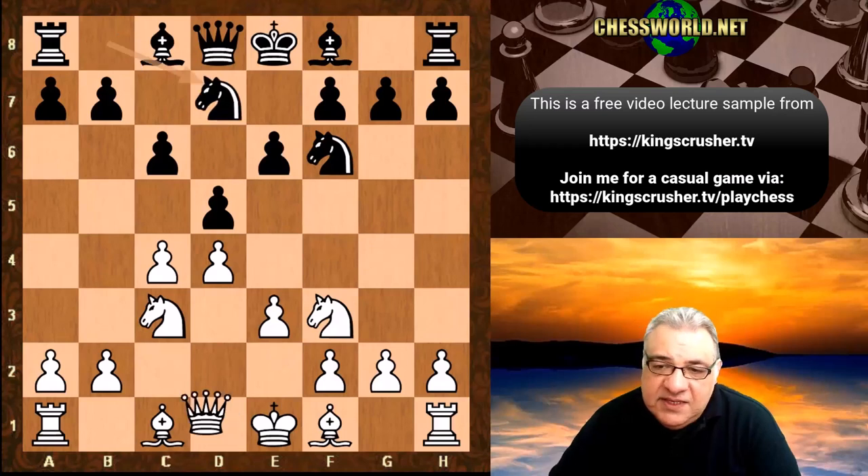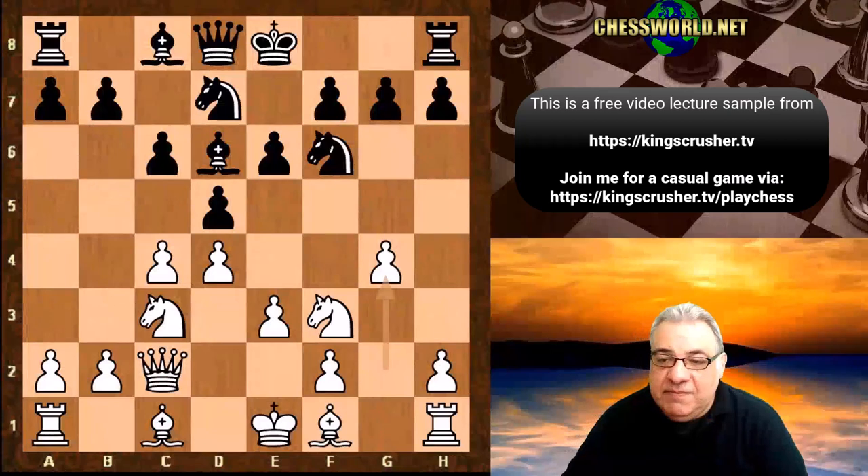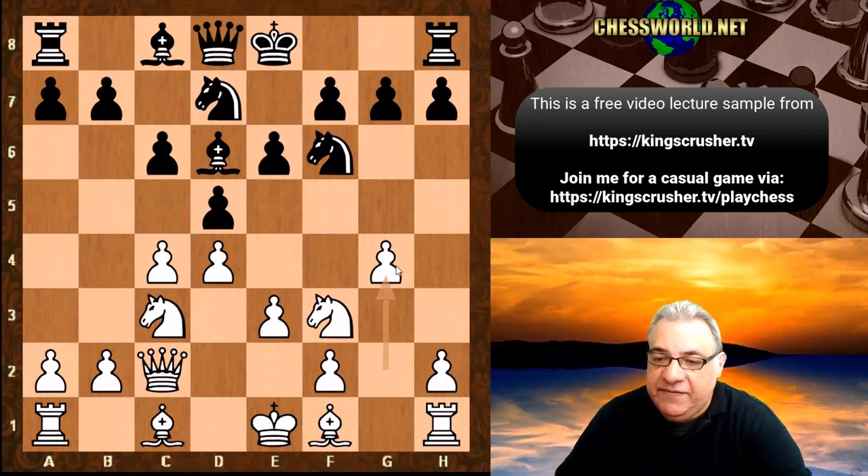This is the Semi-Slav defense and we get the Shabalov attack move g4, which is super interesting to investigate. A very aggressive thrust — not classical development, really more dynamic.